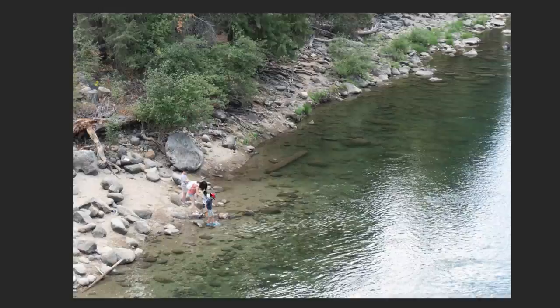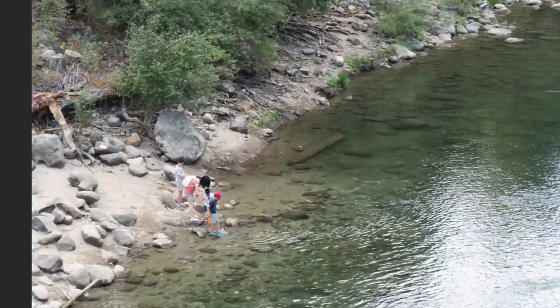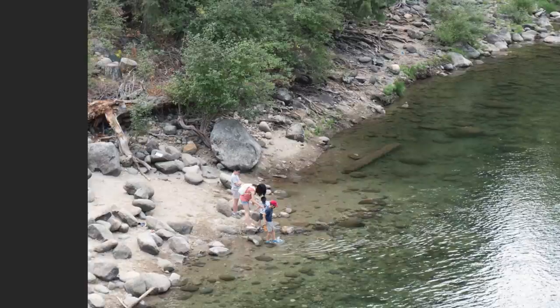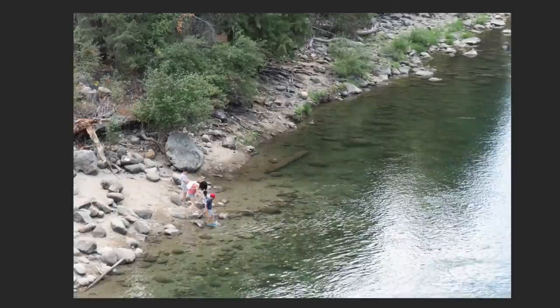Another shot I took from the bridge — and again, this is not for painting, definitely not. I'm just taking the photo of them hanging out next to the river. It's a beautiful river; I love all the transparency there. But again, this is not exactly for painting. It's just way too much detail and I cannot find a major shape here.